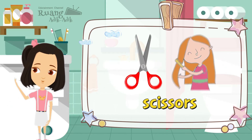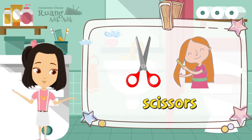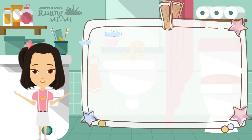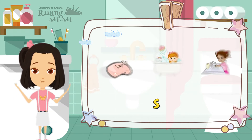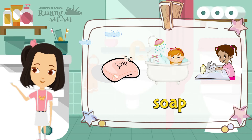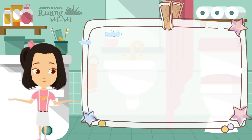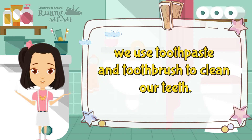We use soap to get rid of the germs on our body and hands. We use toothpaste and toothbrush to clean our teeth.